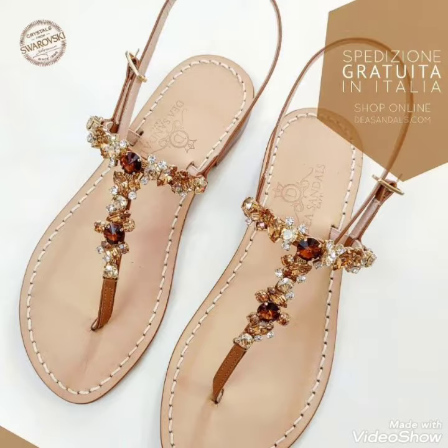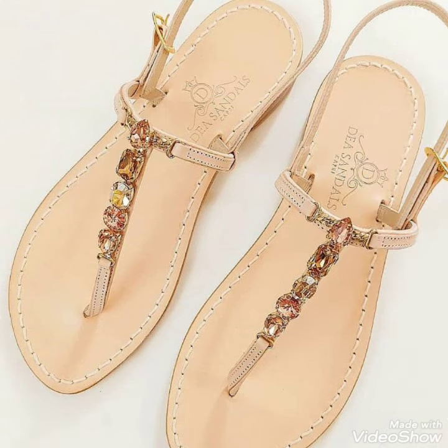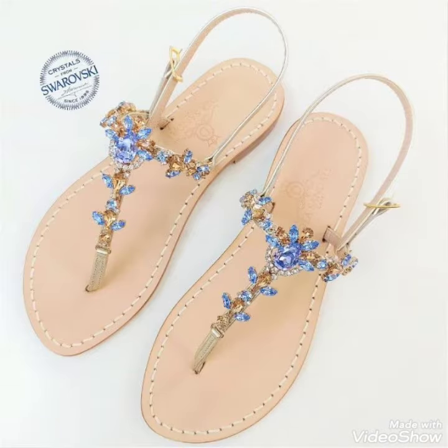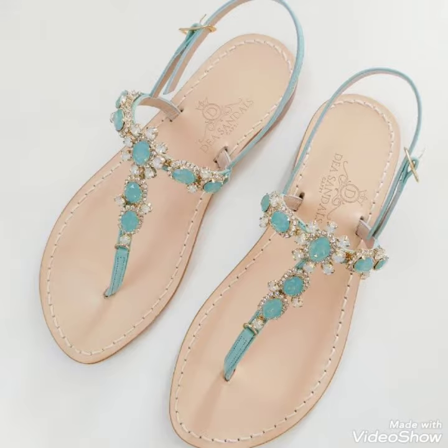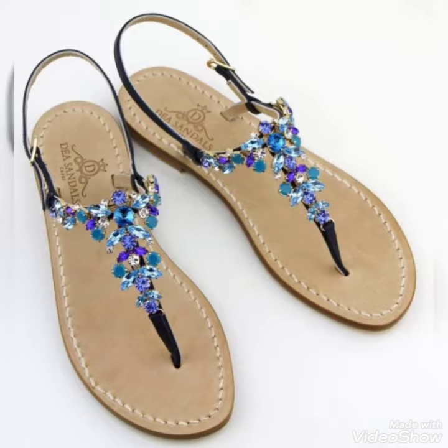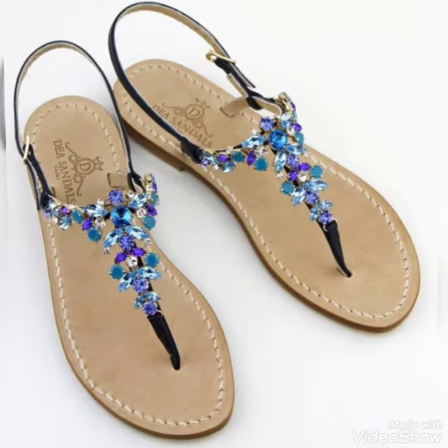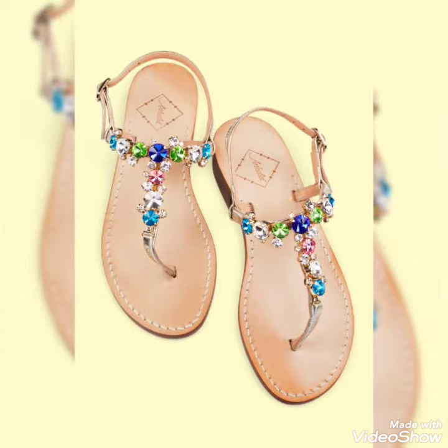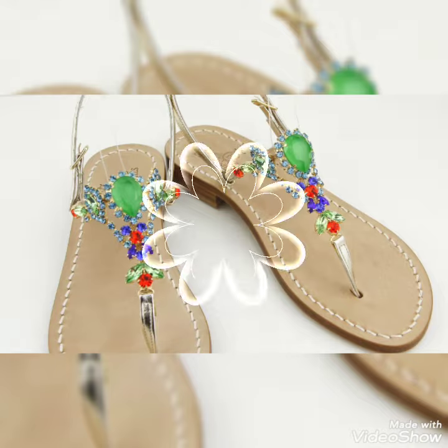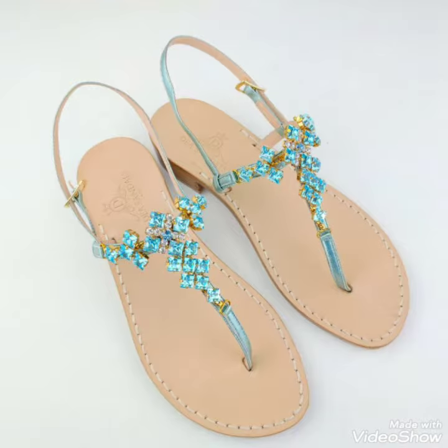If you want to buy this collection, I will tell you the website where you can easily buy these beautiful sandals. Please subscribe to my channel Shoes Fashion and press the bell icon for notifications of my upcoming awesome videos. Friends, you can buy all these shoes from Amazon and the theraz.com website — these are amazing websites where you can easily buy these beautiful shoes.